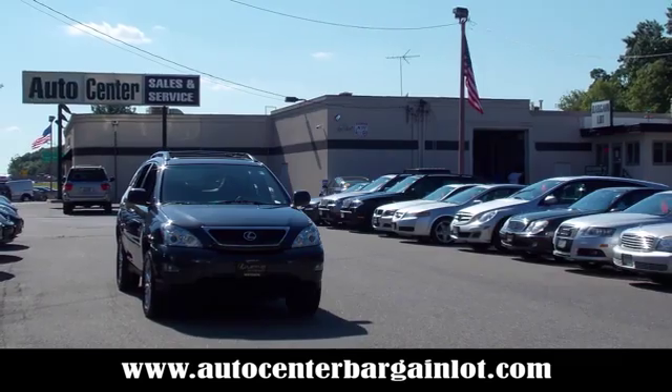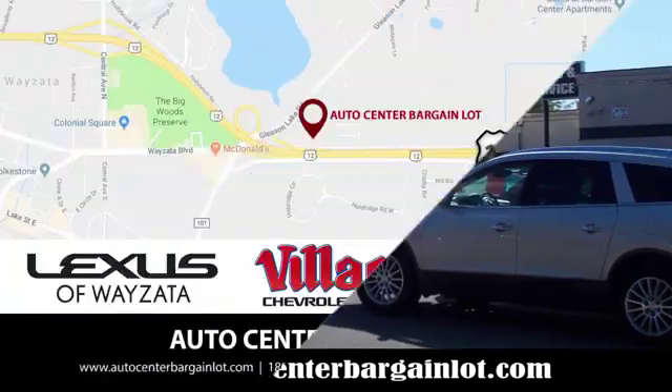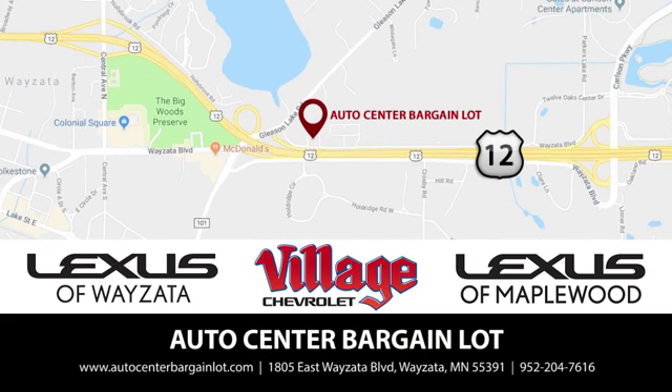At the Auto Center Bargain Lot, we have a wide variety of premium used vehicles on our lot, sourced at our partner stores: Lexus of Wyzetta, Village Chevrolet, and Lexus of Maplewood.